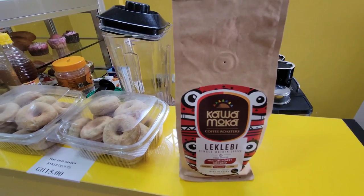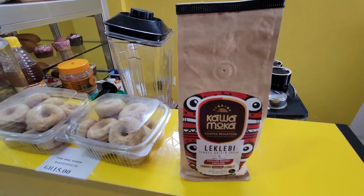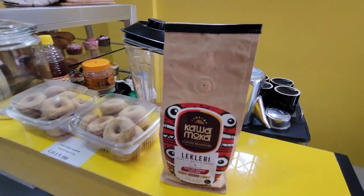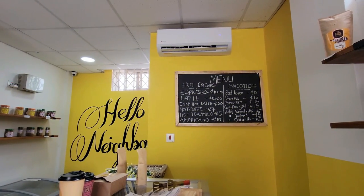Kawamoka is harvested in the Volta region near Afajato, which is like the highest mountain in Ghana. It's really, really good coffee — we've been trying it. This is our little setup here that we have going. That's our menu board over there.